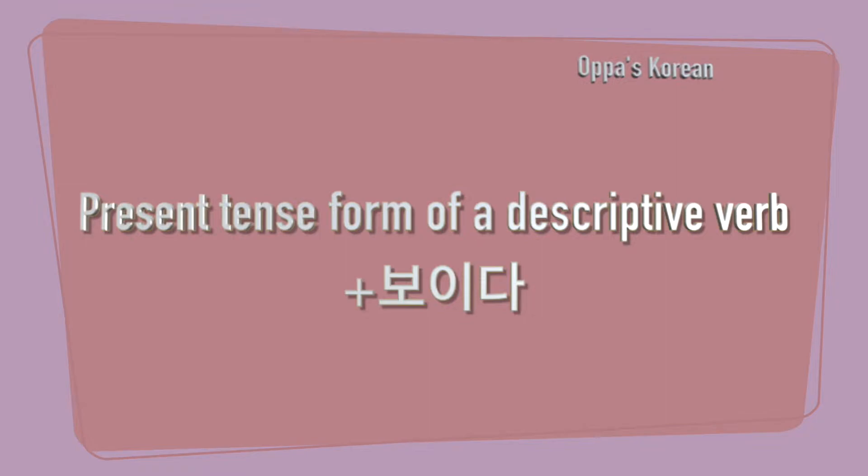If you know present tense conjugation, the usage of this verb ending is simple. You simply put 보이다 after the present tense form of a descriptive verb. This verb ending is used with a descriptive verb, not an action verb.